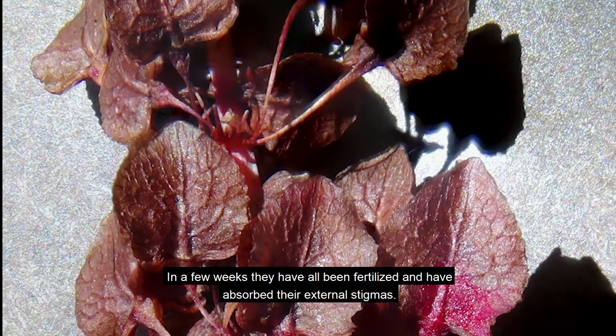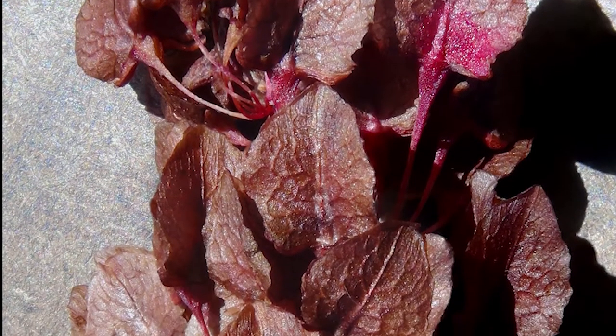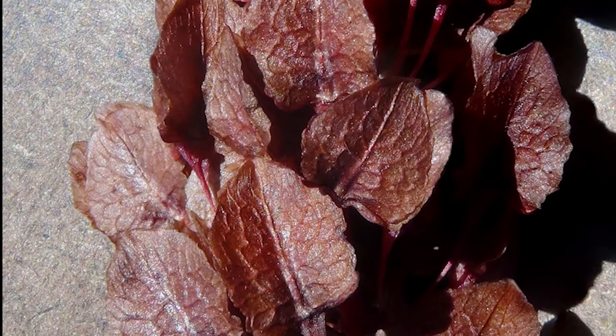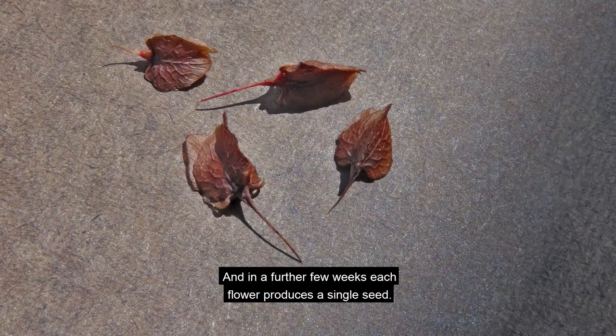In a few weeks they have all been fertilized and have absorbed their external stigmas. And in a further few weeks, each flower produces a single seed.